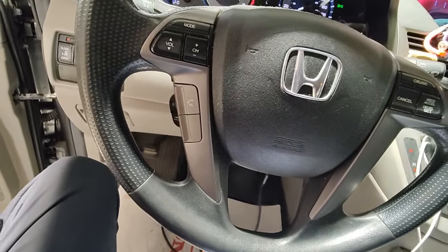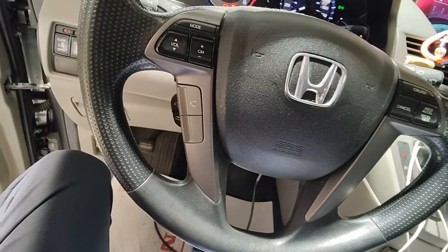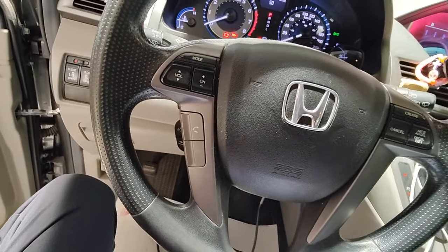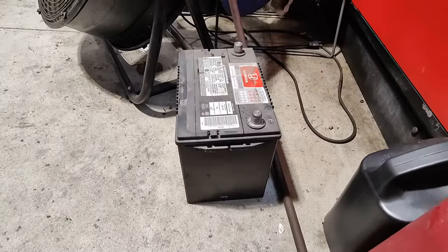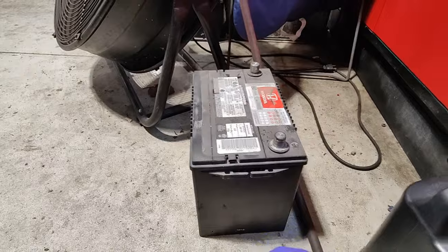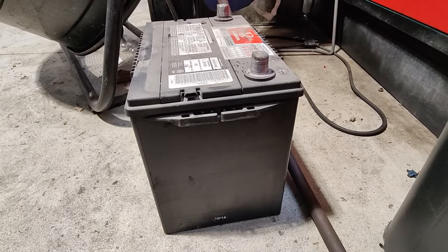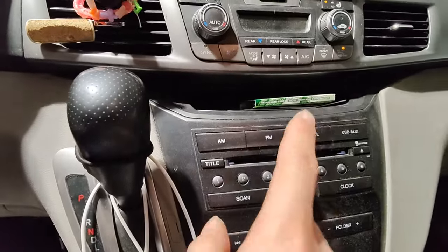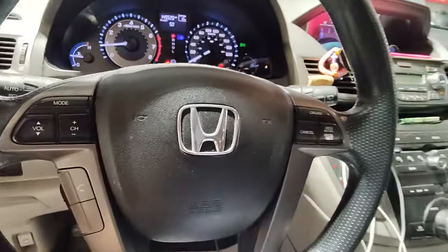Usually when they fail, they leak oil and make a whining noise. This one doesn't have oil leaking on it though. The Odyssey had a Honda OEM replacement battery from 2018, so it's five years old and probably due for a new one — it did test bad. Testing the charging system with the seat heaters and rear window defroster on, it's charging close to 14 volts, so the charging system is good.